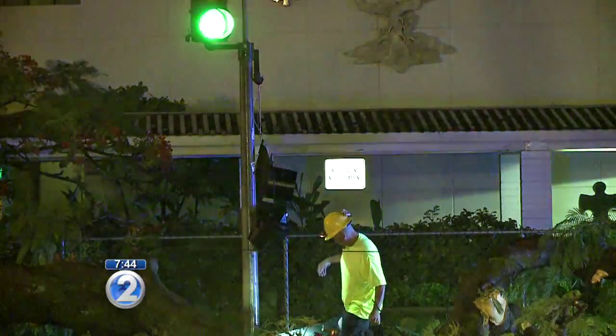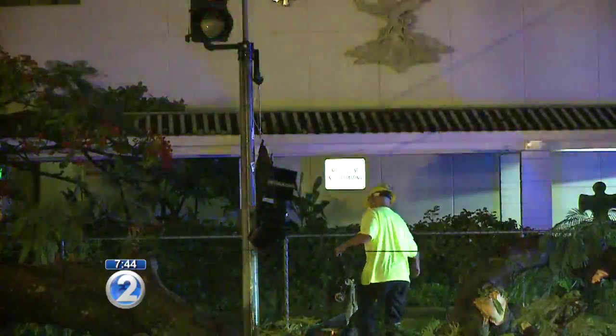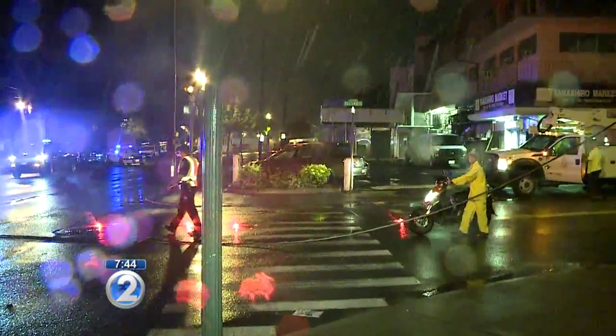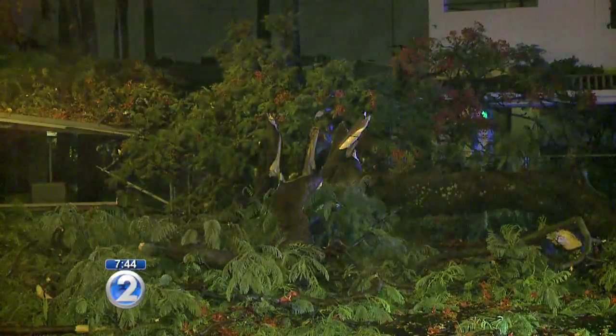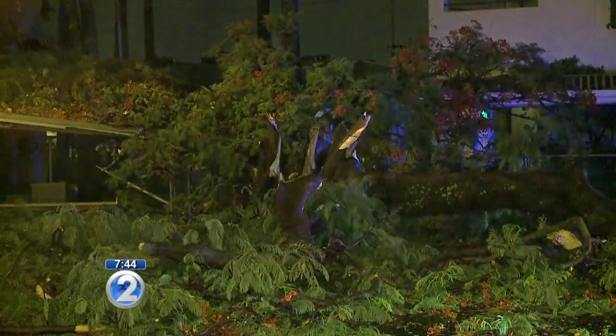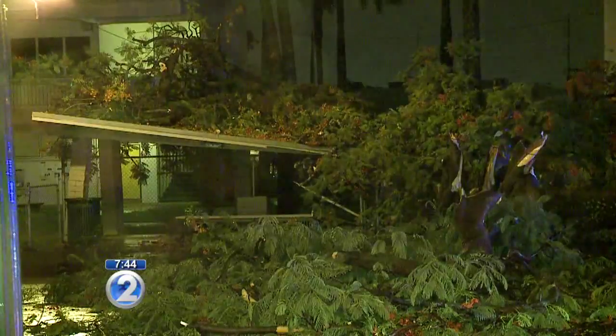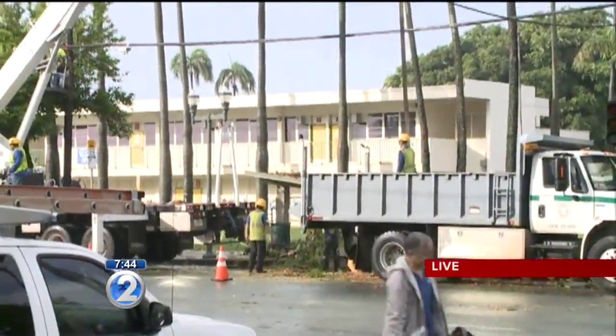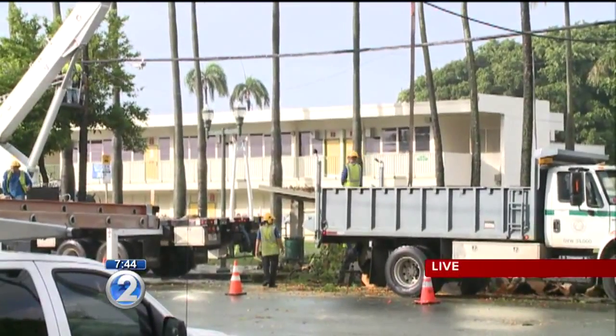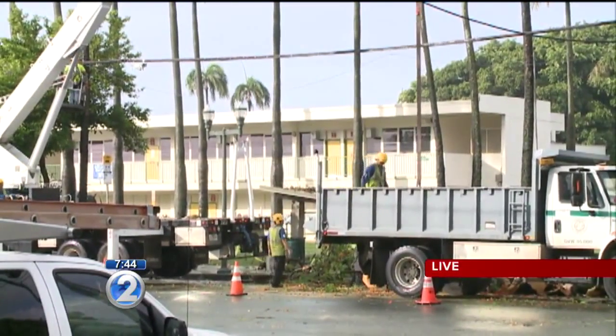This huge tree came down at around 2 a.m. The number one bus route runs along King Street, and one of the bus stops has been destroyed by the fallen tree. If you are in the area, it's going to be a little slow going. Crossing these streets has been difficult for pedestrians, as they're having to wait on police officers to stop traffic in both directions.